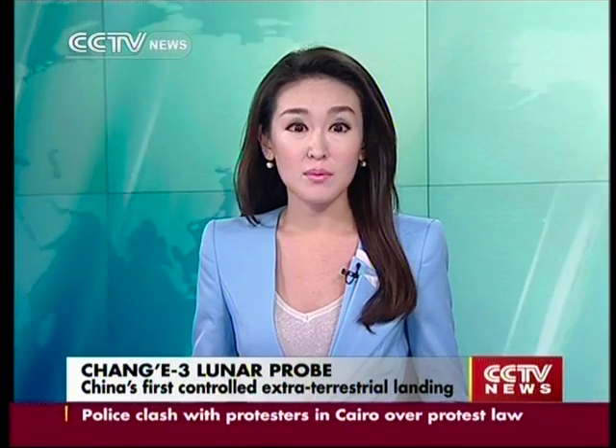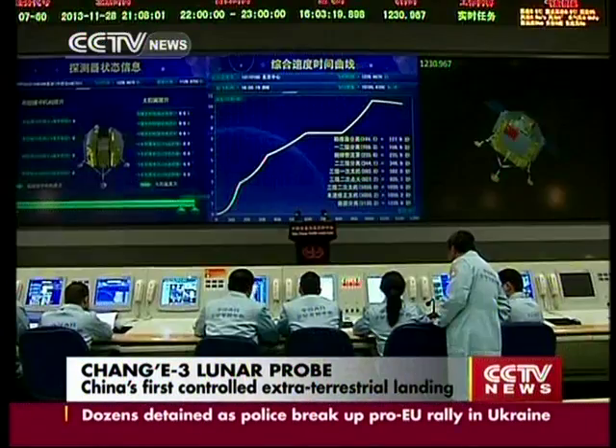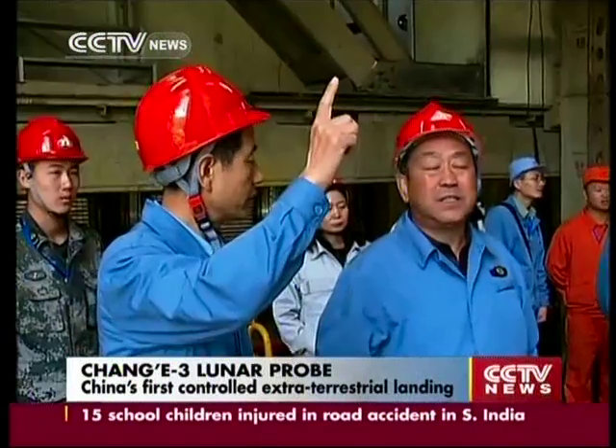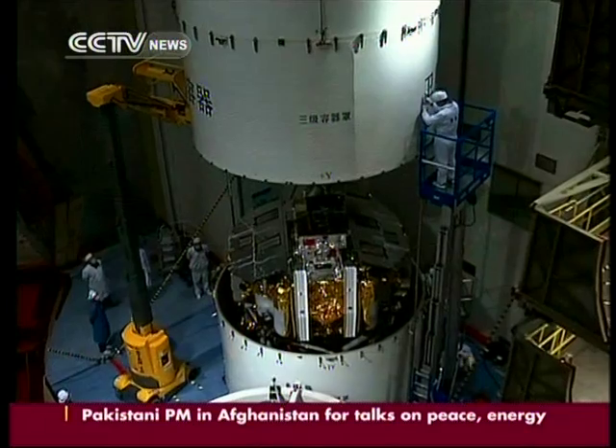Chang'e-3 is carrying both a lander and a moon rover called Yutu, or Jade Rabbit. The rover will survey the moon's geological structure and surface substance while looking for natural resources. It has the ability to analyze the moon's crust to a depth of up to 100 meters.